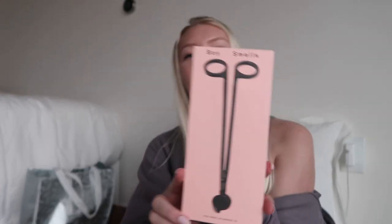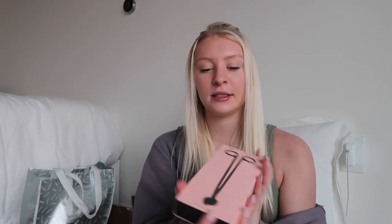Starting off with home stuff — the first thing I got is this Boy Smells wick trimmer. If you're a candle lover, this is just such a good gift. I've never had a wick trimmer before, so I always have black residue around my candles. Boy Smells is a really great candle brand. You just cut the wick before you light the candle.